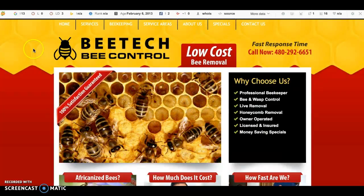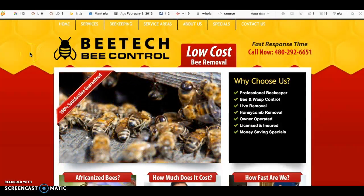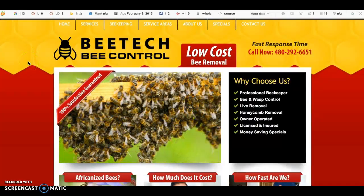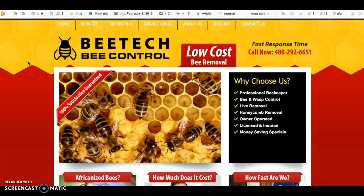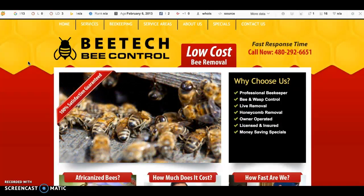A couple days later I came across you guys, Bee Tech Bee Control, and I thought to myself, 'Huh, why didn't I notice them? Why didn't I see them when I was searching for bee removal service here in Phoenix?' That sparked me to look in and check you guys out and see why you weren't showing up, and I found some really interesting things that I wanted to present to you.